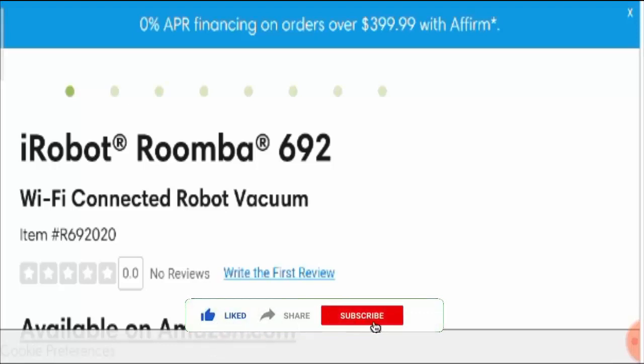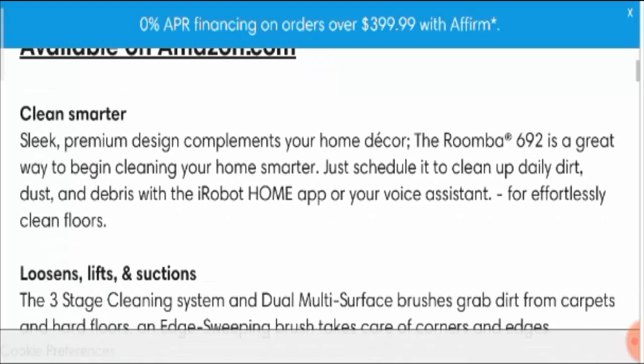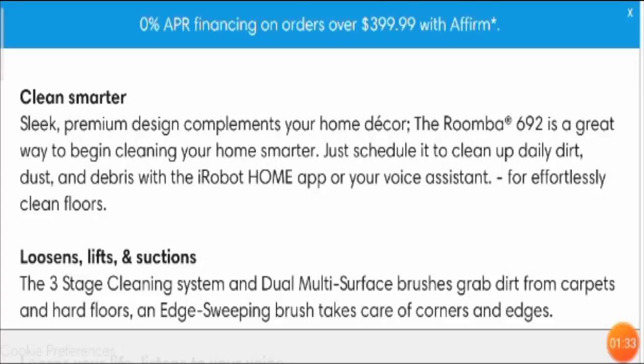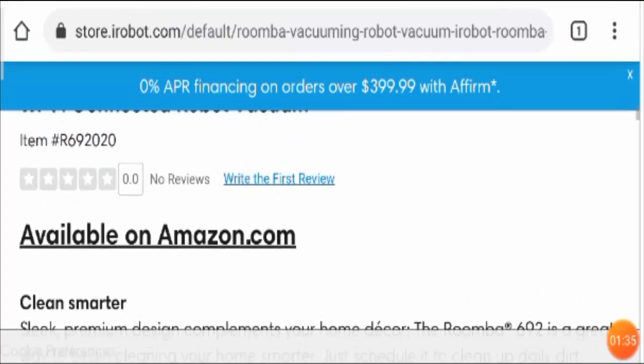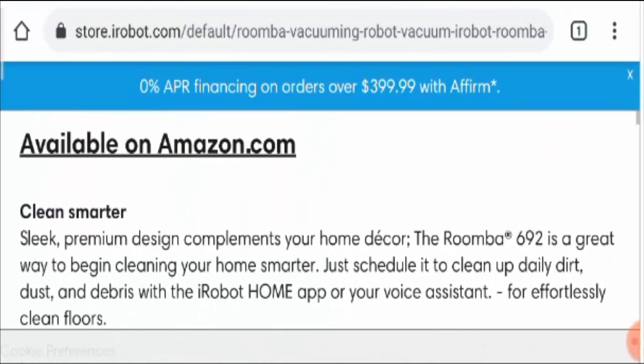Please share this with friends and subscribe to our channel, as it will boost our spirit to make more such informative videos. Moving further, let's see what the product has in it. It comes with a sleek, premium design which complements your home decor. This Roomba 692 is a great way to begin cleaning your home in a smarter way.